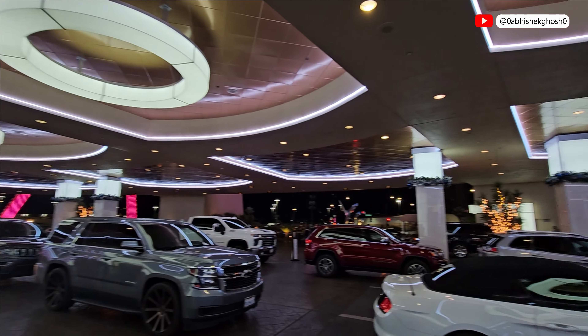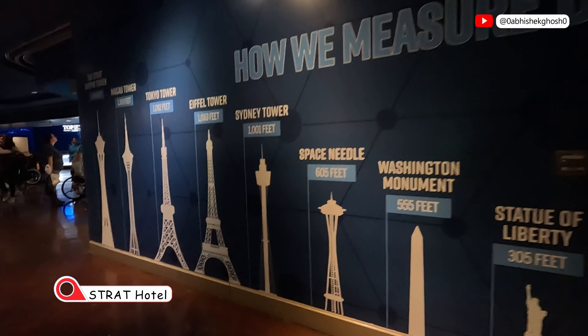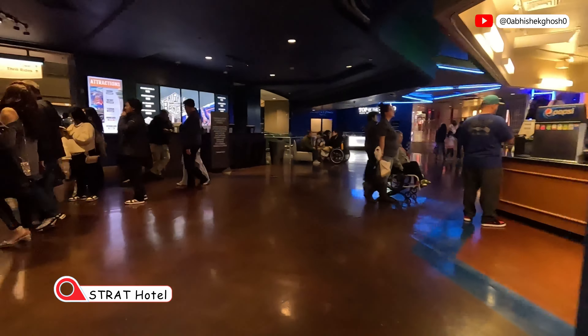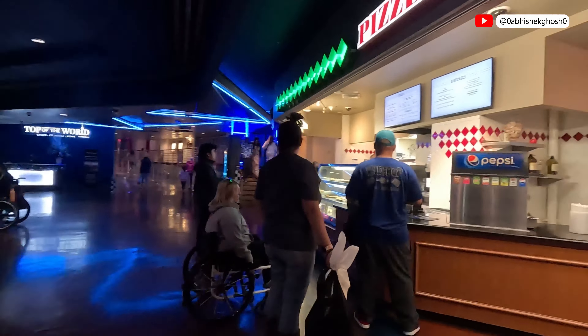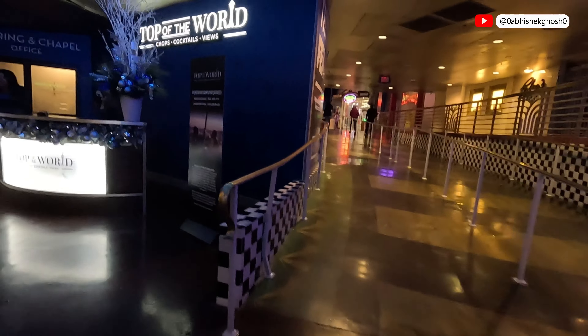Here we reach the Strat Hotel, Casino and Skypod, formerly known as Stratosphere. This hotel's height is 350 meters and the highest floor accessible to the public area with the observation decks at level 108 and 109. Here you can also see the restaurant Top of the World.